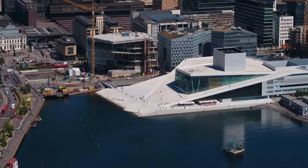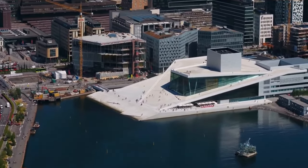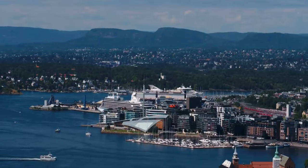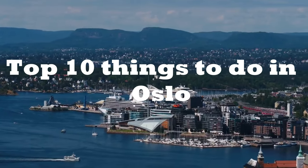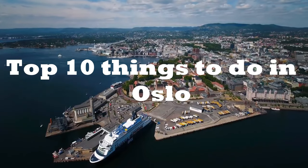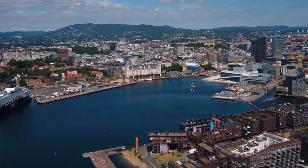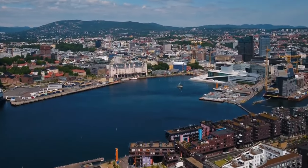Welcome, fellow travelers, to an adventure-filled journey through the vibrant city of Oslo, Norway. Today, we're counting down the top 10 things to do in this Scandinavian gem, where rich history, breathtaking landscapes, and modern culture collide. So buckle up as we explore the very best that Oslo has to offer.